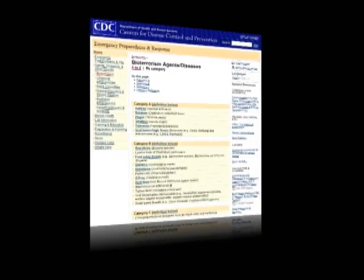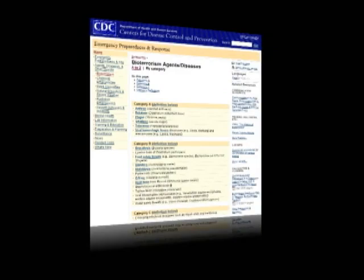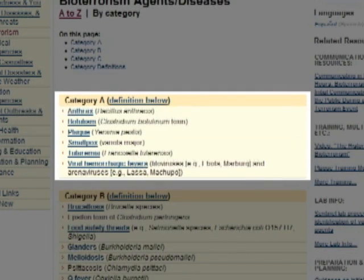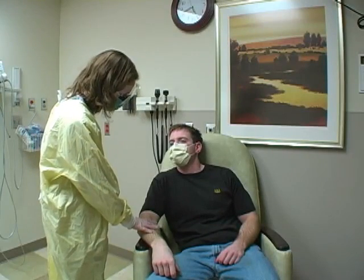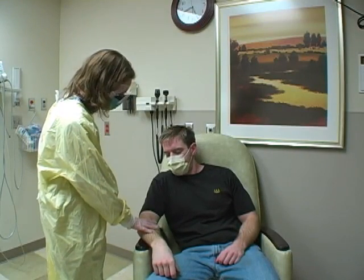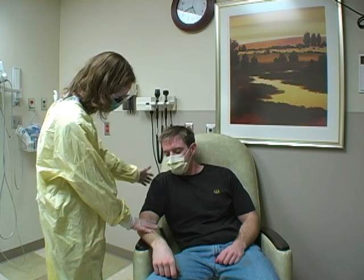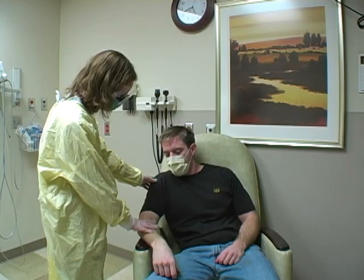Viral hemorrhagic fever is one of several agents classified by the Centers for Disease Control as Category A, identifying it as a deadly agent which could be easily duplicated and spread in a community to create panic, fear, and potentially many deaths. The patient will be transferred to the biocontainment unit where he can be given supportive care in a safe environment, and staff can provide this care without the fear of becoming infected themselves.